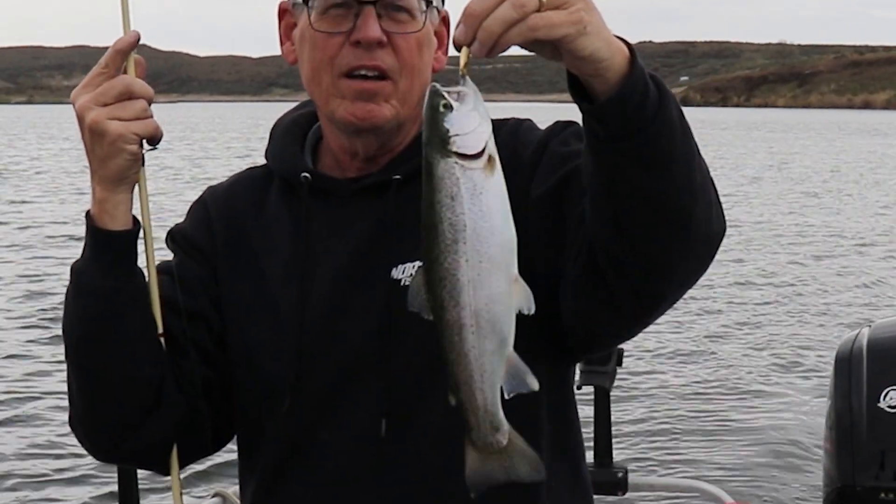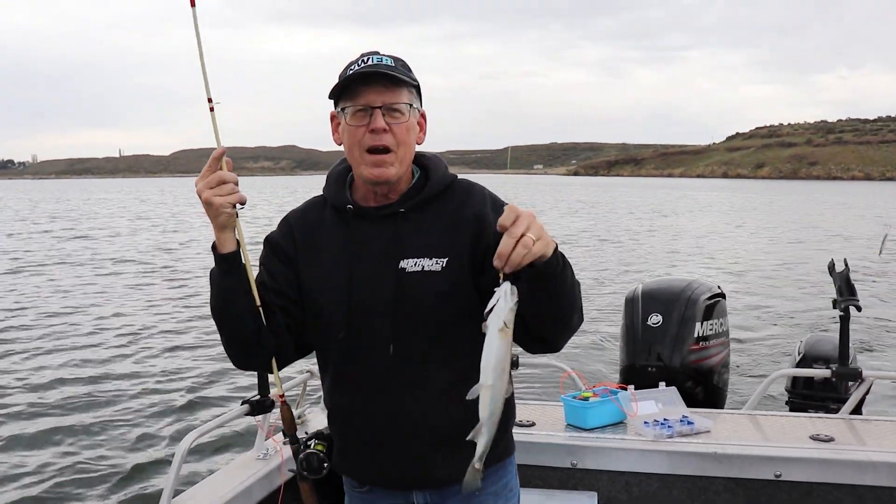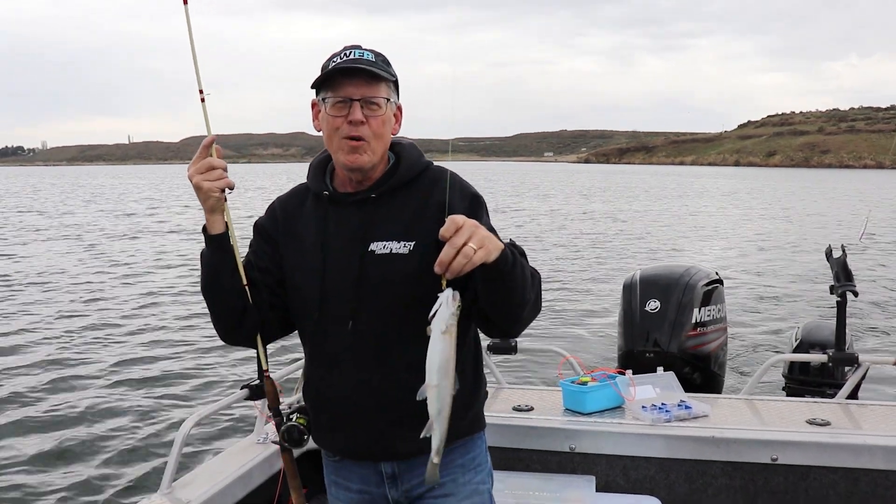The Seeps Lakes, just south of Potholes. We're fishing today for trout — opening day trout. Stay tuned for more action.